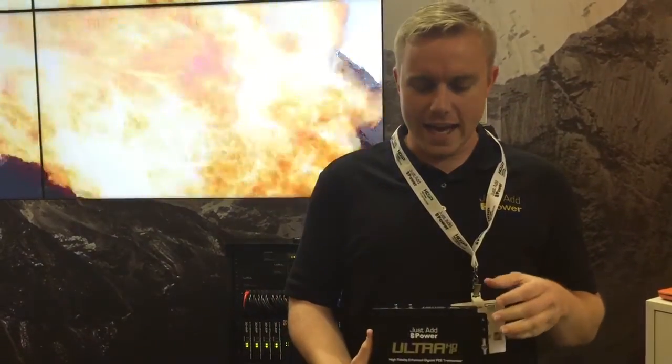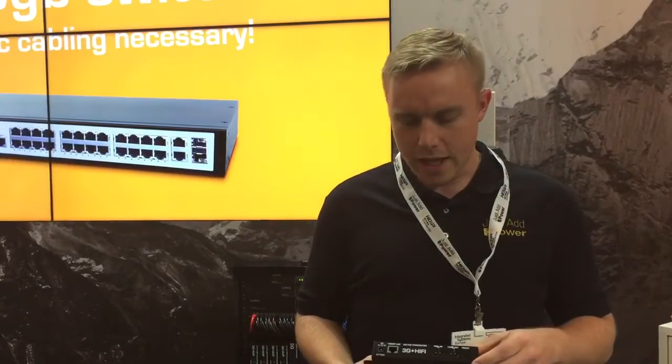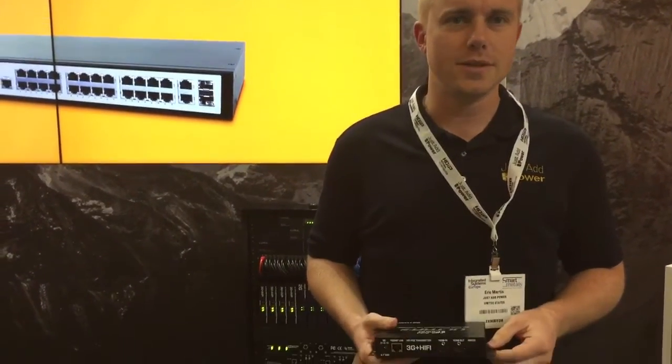The second product we're debuting at ISE is a brand new model transmitter. This transmitter has support for all audio formats up to Dolby Atmos. It also consists of an HDMI loop out for local AVR support and has all of the other features of Just Add Power Transports.